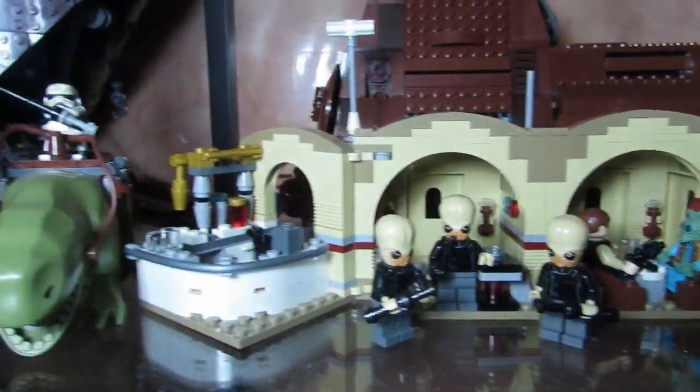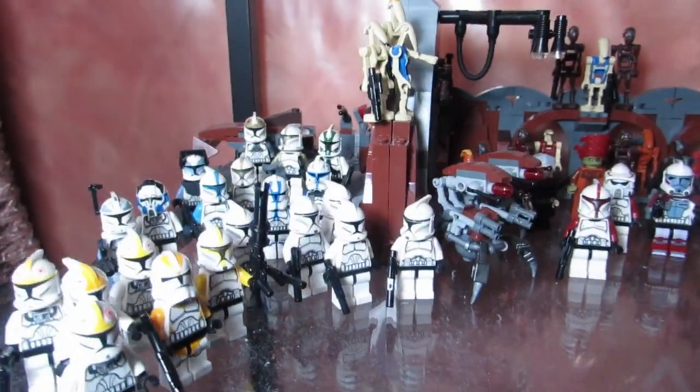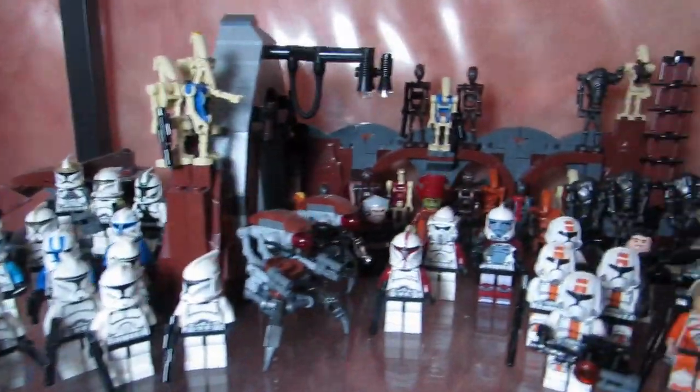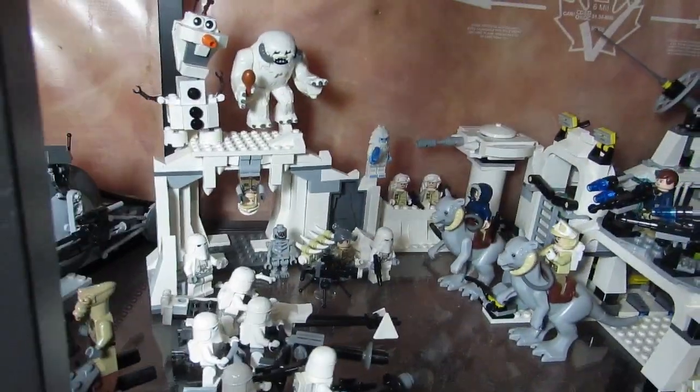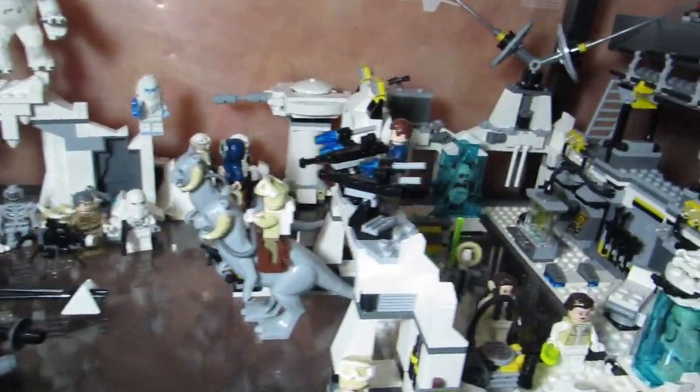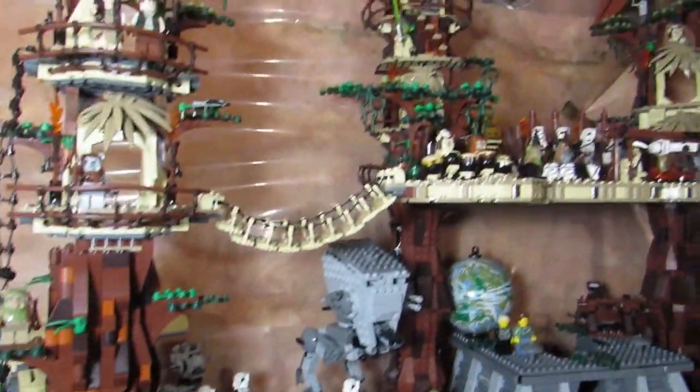Here is the Mos Eisley Cantina. Here are my clones — a bunch of clone troopers and Geonosian warriors — with my Hoth battle scene, and of course my favorite Lego set, my expanded Ewok Village.